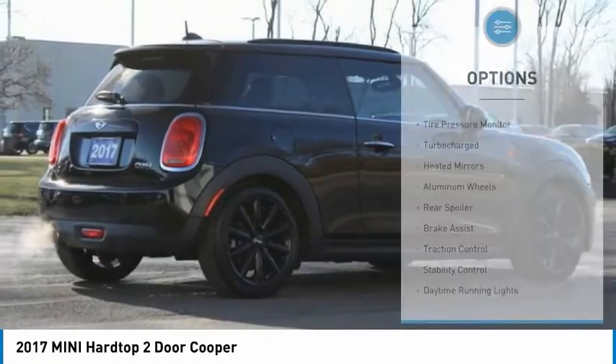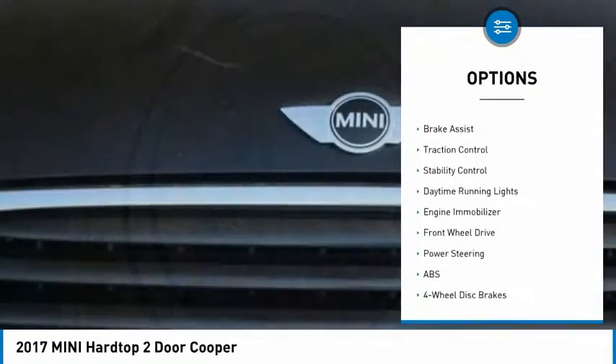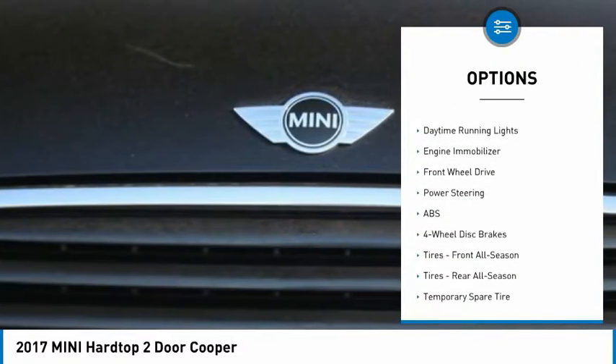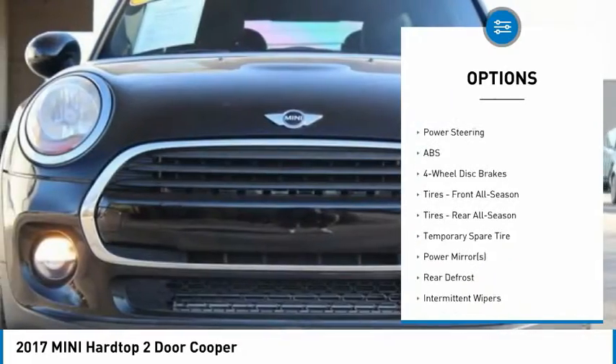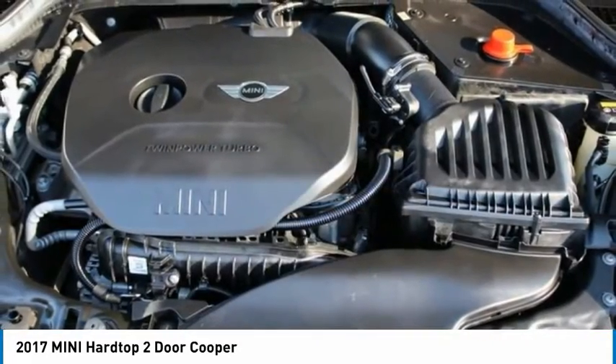Here are some of this vehicle's great options: tire pressure monitor, turbocharged, heated mirrors, aluminum wheels, rear spoiler, brake assist, traction control, stability control, daytime running lights, and engine immobilizer.